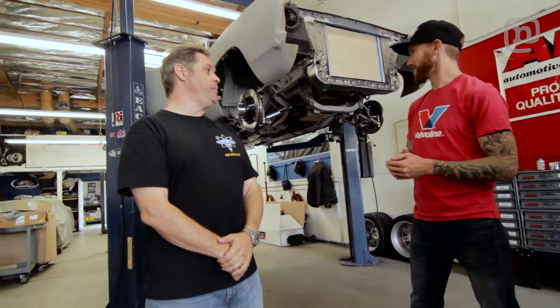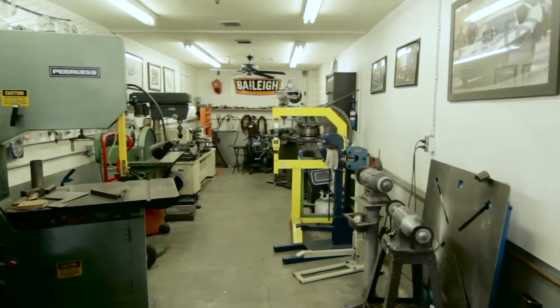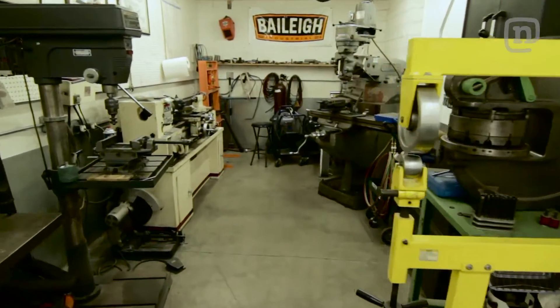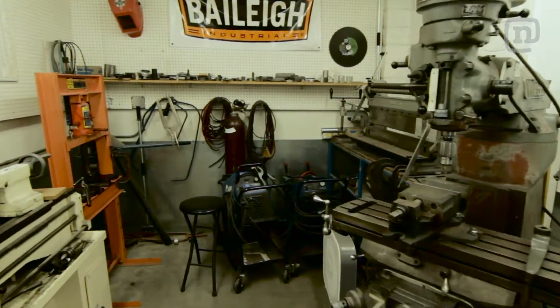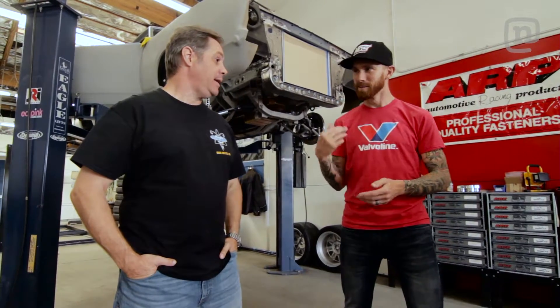When you're working with customers like that, some people want it classic, some want it modern, so it's great to know you guys have all the equipment in-house to do these modifications and basically cater to each customer project individually. I heard you point out that Challenger earlier — the Hemi Challenger. Let's go check it out.